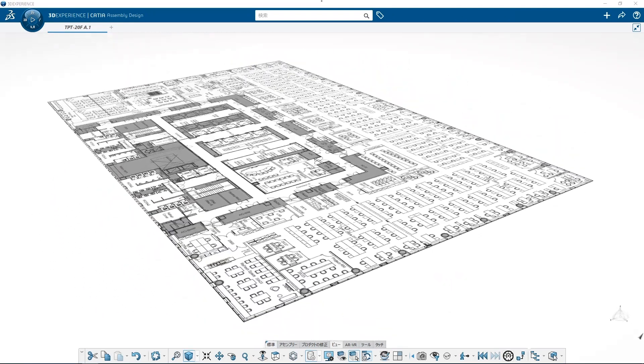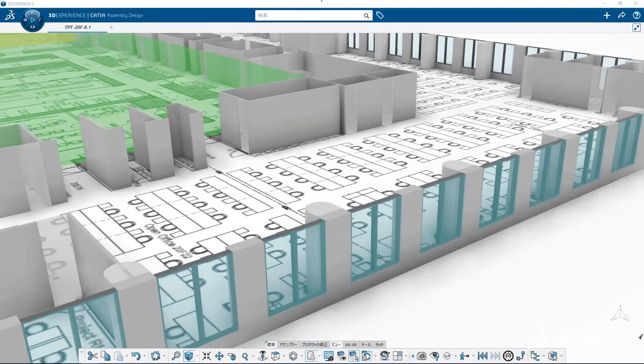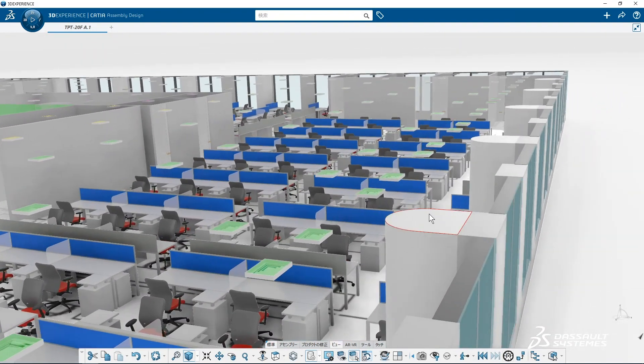First, we got a 2D drawing of the office. We then created a 3D model of the office including furniture, windows, and air inlet and outlet for the HVAC system. The objective of this model is to create an exact digital representation of our office in 3D in order to run precise simulations.